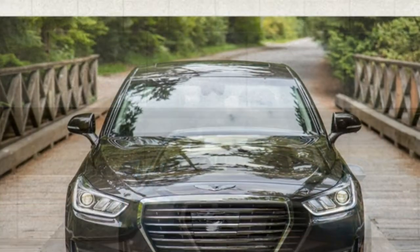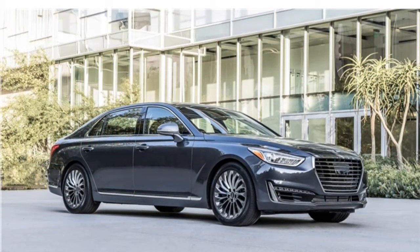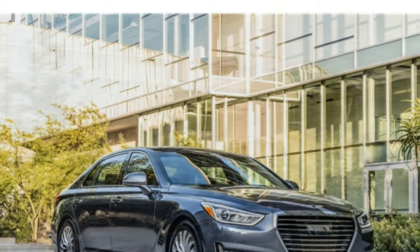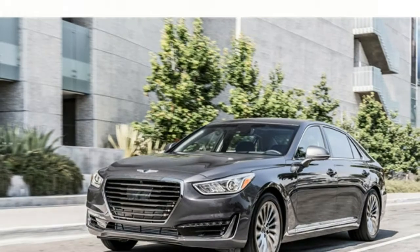The 2018 Buick Enclave's performance is very civilized. The engine provides brisk acceleration without feeling harsh, and the automatic transmission's seamless shifts fade into the background. The Enclave's handling is much the same, with composure around turns and comfort over rough roads.